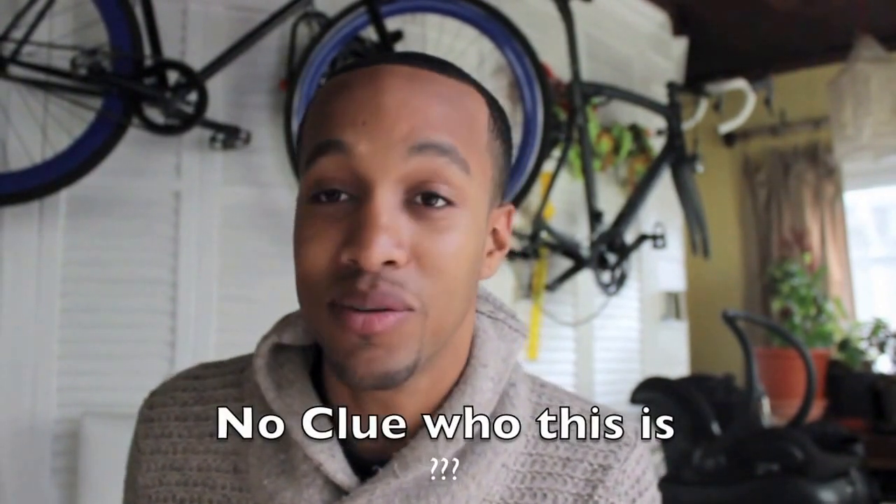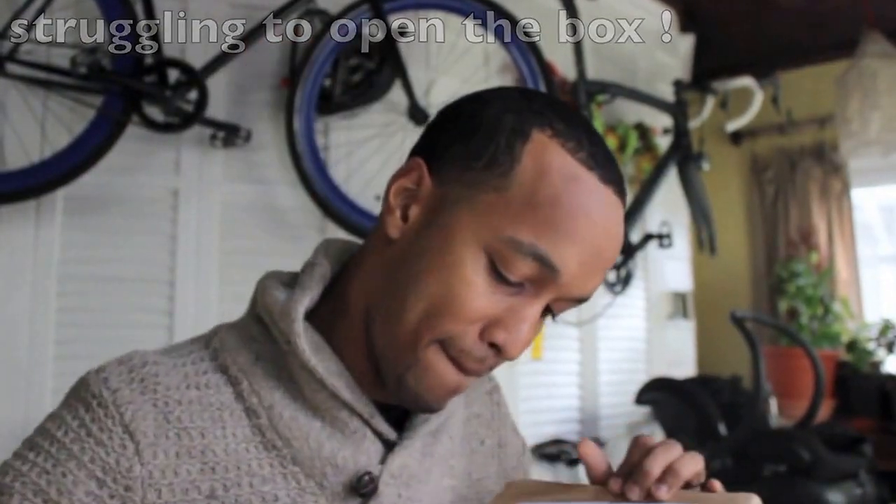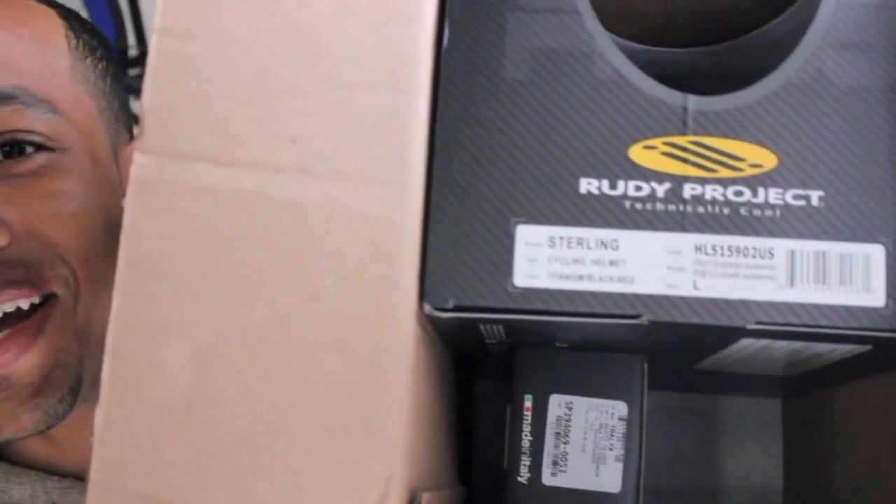Hey guys, Aaron here. This is going to be the first video going up on YouTube for the channel. What we got here is sponsored goodies — this is from Running and Cycling Enterprises. We're gonna have a good season this year. I'll be showcasing a whole season of what's going on in the New York City racing scene — some bike life, New York style bike life.